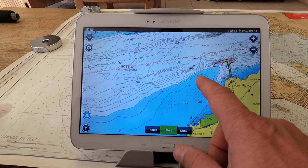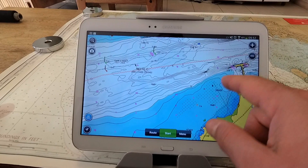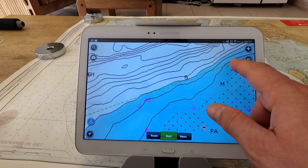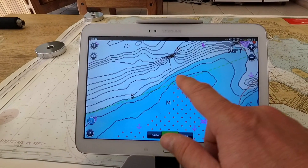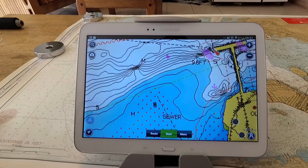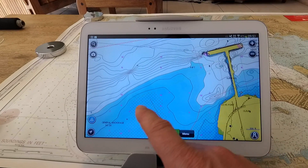The only problem is, in this close-up view, you do not have the overall situational awareness to determine if you are on course, so you need to zoom back out to see the surrounding areas, resulting in a constant zoom in, zoom out yo-yo effect. This is a limitation of the screen sizes and a compromise on the amount of details that can be shown at the various scales.